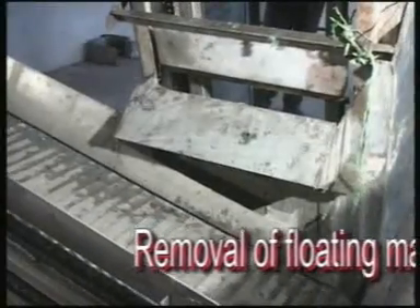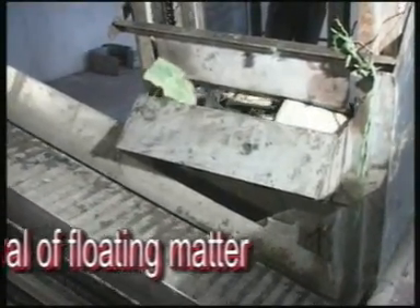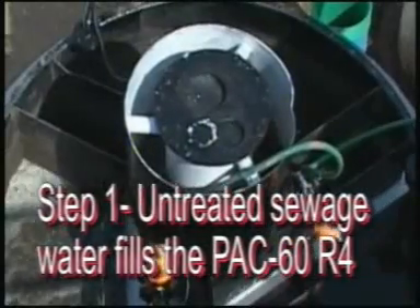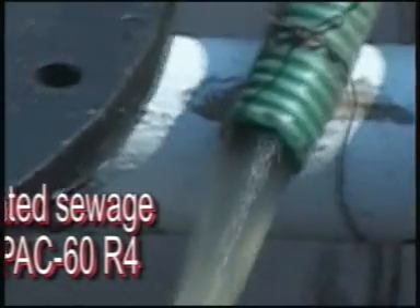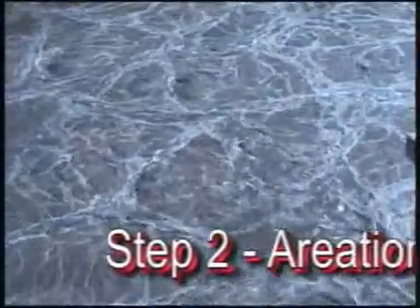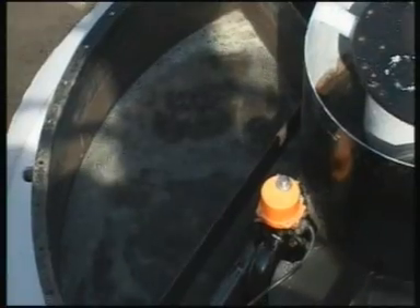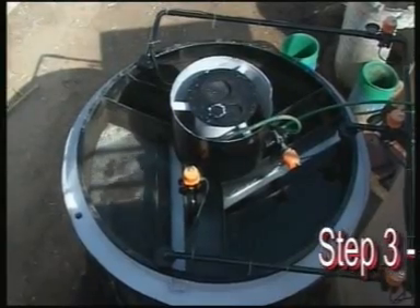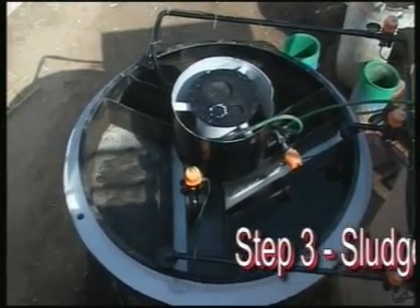The PAC60R4 process consists of three cycles. The first is the fill and overflow. The second is the aeration. And the third is the fill. Once the aeration process is over, the settlement process starts. In this phase, the supernatant is collected in the launder constructed at an appropriate location, and it will flow further for storage.